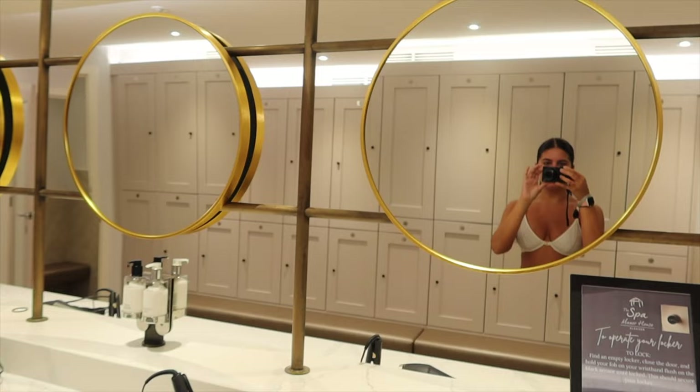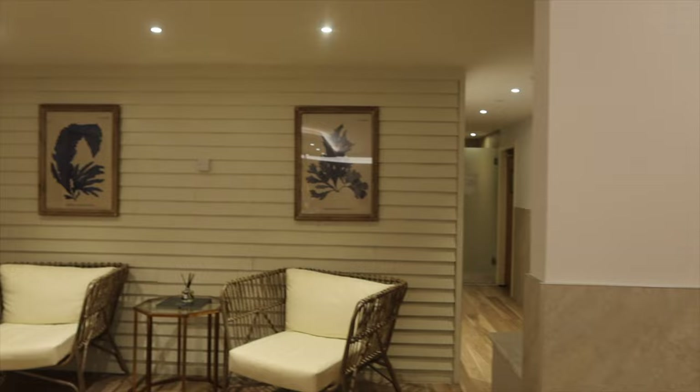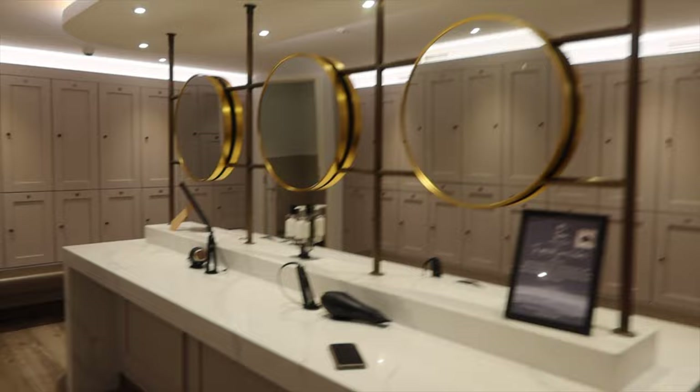We're at the spa. I don't want to keep this too long because I'm in the changing room and I don't know who could just walk in, but how gorgeous is this changing room! This is what I want my bathroom to look like - all the little gold mirrors. There are changing rooms, showers and toilets around there, and there are hair dryers and straighteners. I brought my straighteners and didn't even need to.